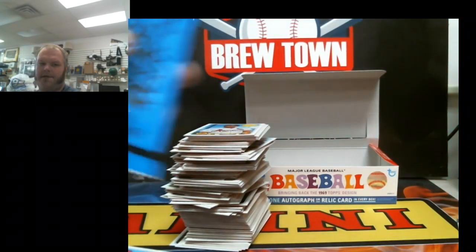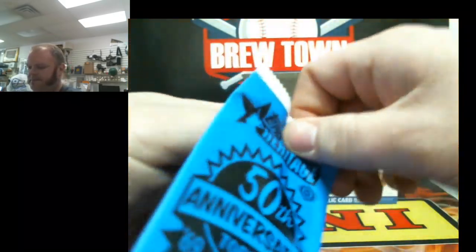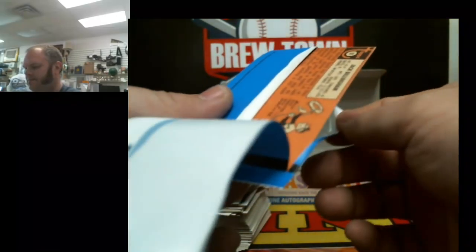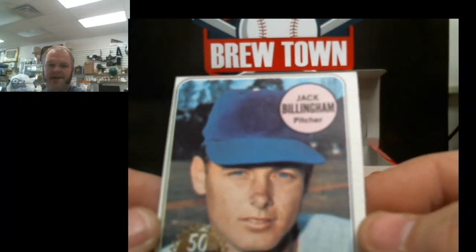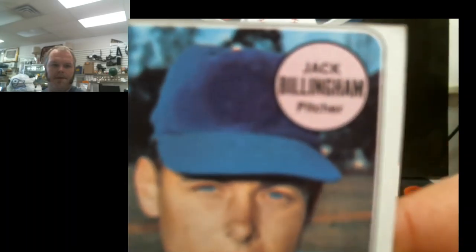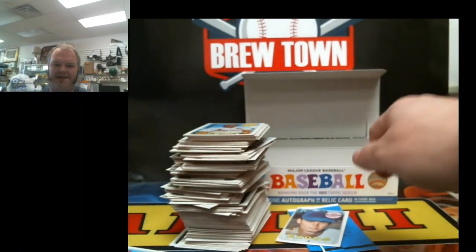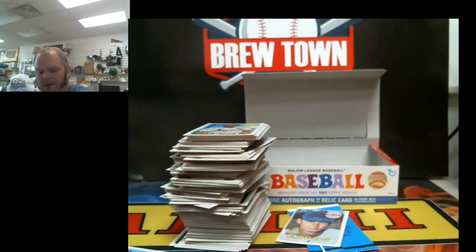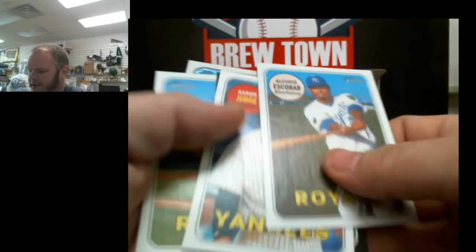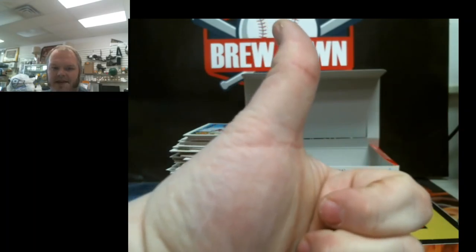No Ohtani. Well, we might as well see what this original '69 card is. Very well cut — Jack Billingham. Winning. Should have kept it sealed. All right guys, the rest of the case will be up on the shelves. We got that Machado — thinking that is an SP. We'll have to look them up. Couple of SPs, bunch of Judge, a black, a chrome. Looks like the good stuff is still left in that case.